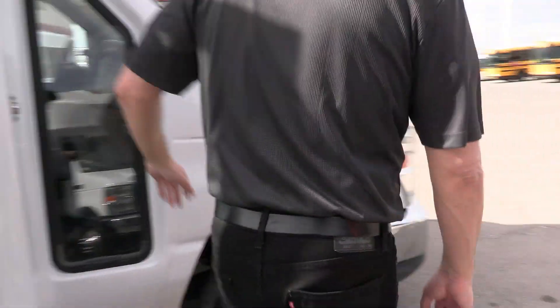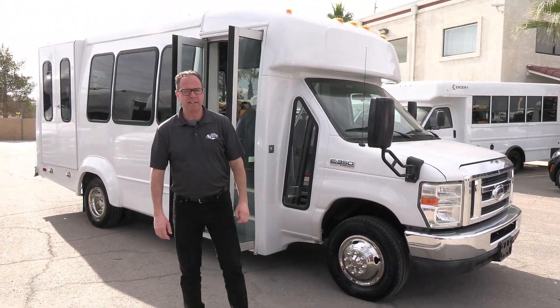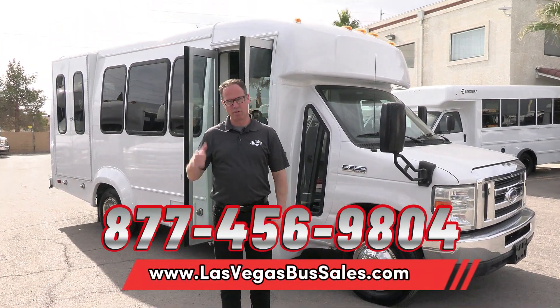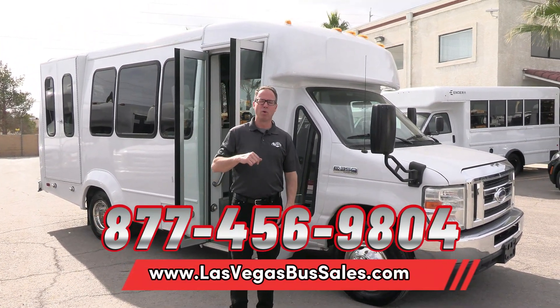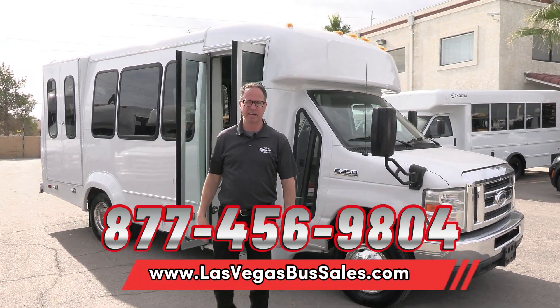We've got keyed entry on this one too. Very nice, very clean used shuttle. Pricing and availability can be found at lasvegasbussales.com for more information on this bus. Or give us a call at 877-456-9804. It's a beautiful day in Las Vegas — have a nice day.